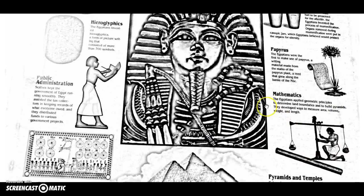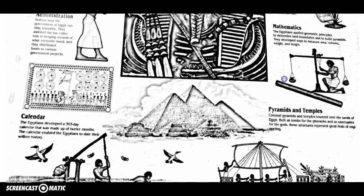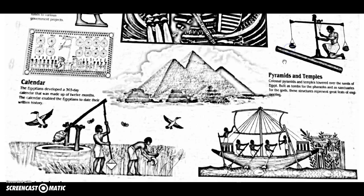Next is mathematics. Many ancient civilizations contributed to mathematics, but the Egyptians in particular were very good at geometry. They used it for weights, areas, and volume to help them measure things — for land boundaries and to help them build the pyramids.